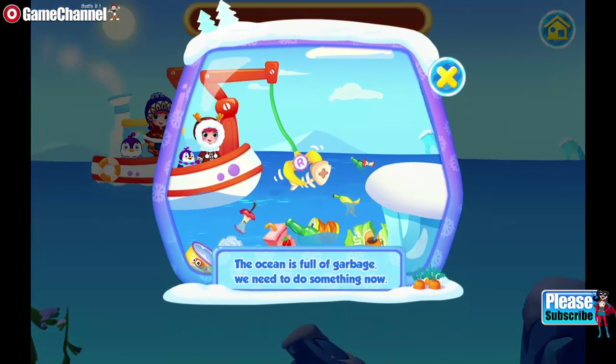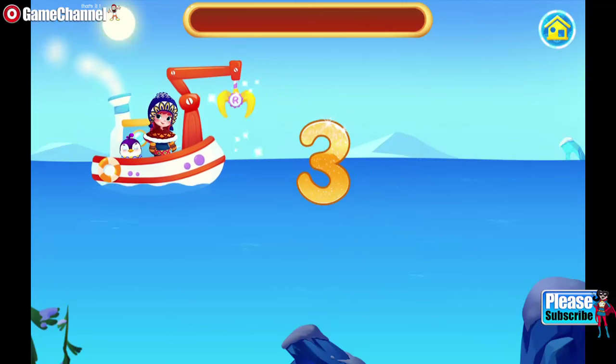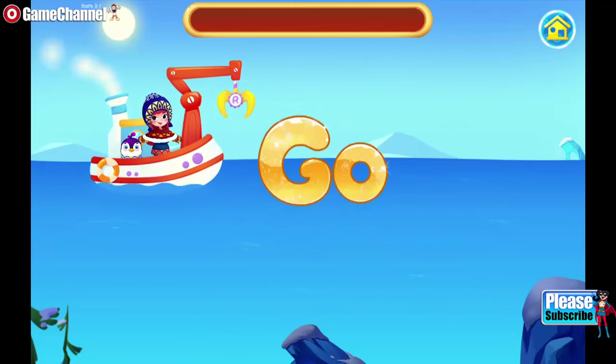The ocean is full of garbage, we need to do something now! Three, two, one, go!